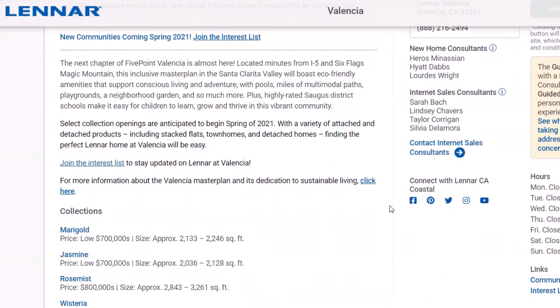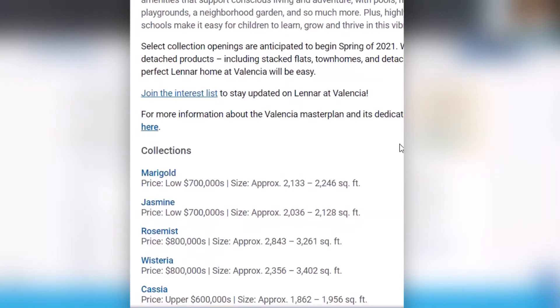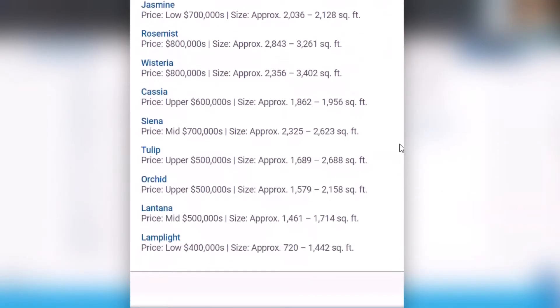The interest list is going right now. They don't have any homes to actually show — those will be coming in mid-April. They've got quite a few collections: the Marigold, the Jasmine, the Rose Mist, the Wisteria, the Cassia, the Sienna, the Tulip, the Orchid, Lantana, and Lamp Light.